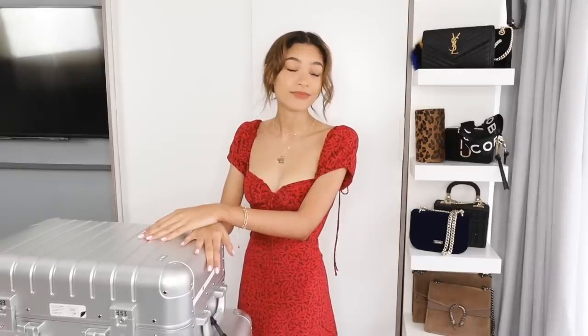Hello everyone and welcome back to my channel. Today I thought I'd film a pack-with-me video — as we all know, I'm going to LA literally tomorrow. I hate packing so much, and I thought this would maybe make it more fun for me. I did want to make this aesthetically pleasing with different camera angles, but yeah, it's not gonna happen.